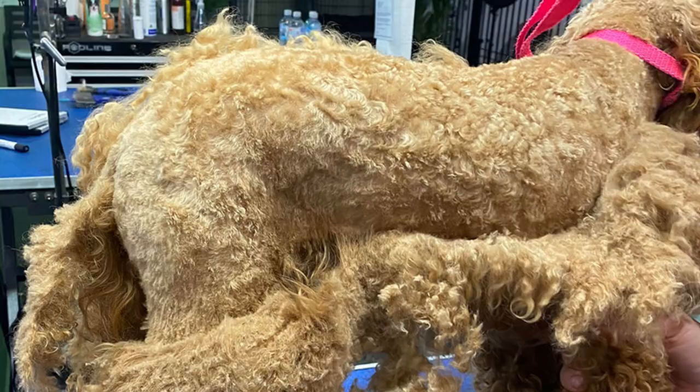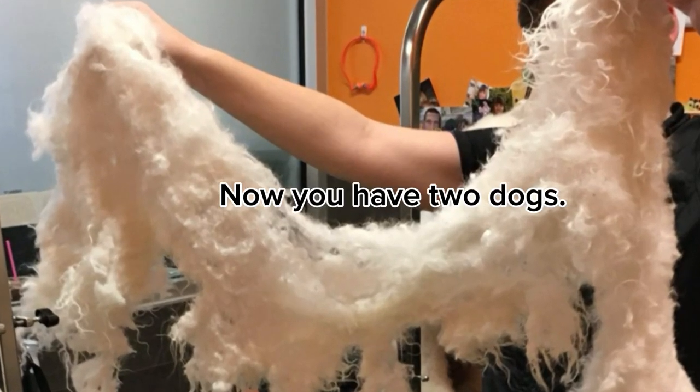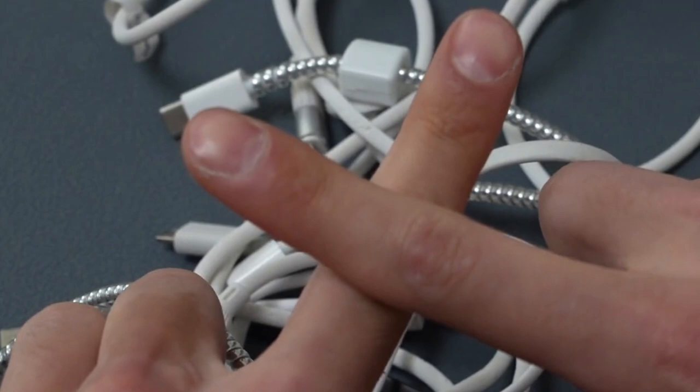First, I need to explain what matting is, and then we'll get into de-shedding. Matting is like tangles, but worse. They are clumped together areas of fur that have become intertwined, and it is difficult, if not impossible, to remove without causing pain.